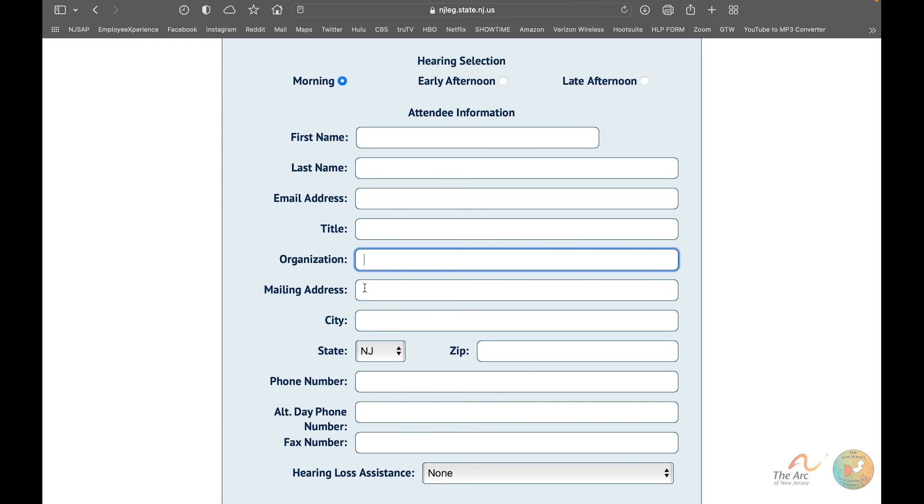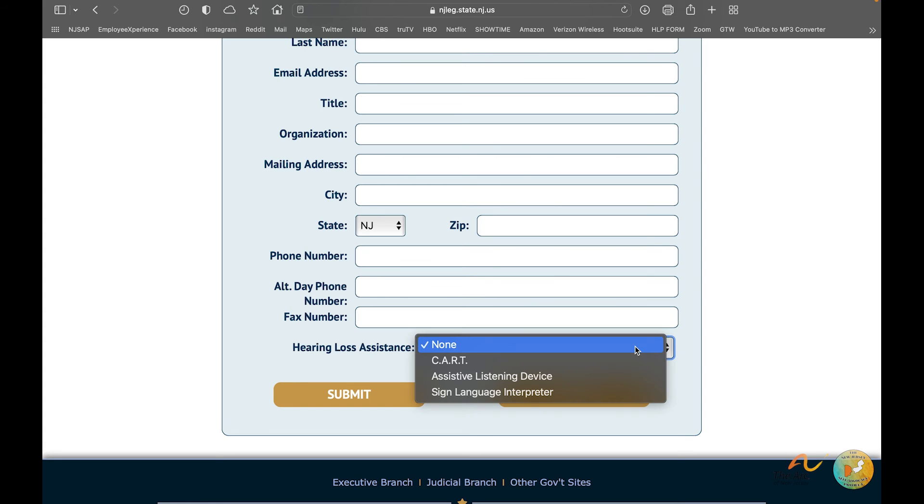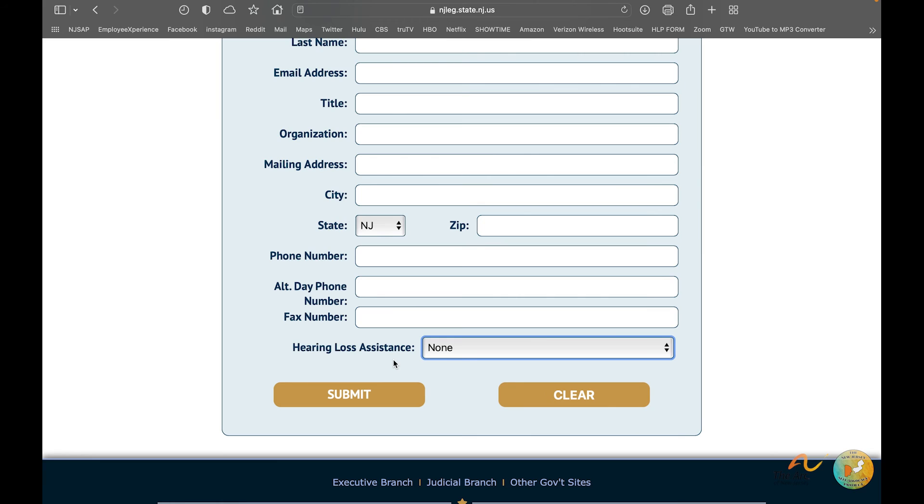You can also enter a title — Mr., Miss, Mrs., whatever you're comfortable with — though it is not mandatory. If you are representing an organization, enter it in the organization field; if you're testifying on behalf of yourself you don't need to fill that out. Then provide your mailing address, city, and zip code — New Jersey is already pre-set as your state. Enter your phone number, and optionally an alternative daytime phone number and fax. Finally, select any hearing loss assistance you need: CART, assistive listening device, or sign language interpreter. If none is needed, leave it set to 'None.'